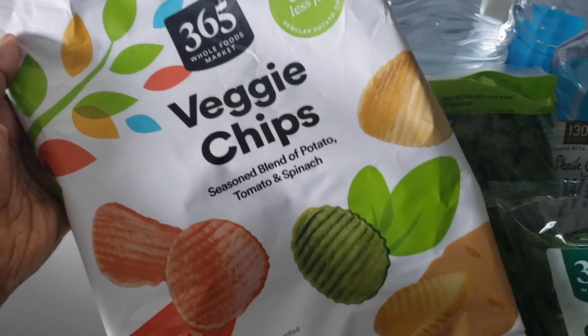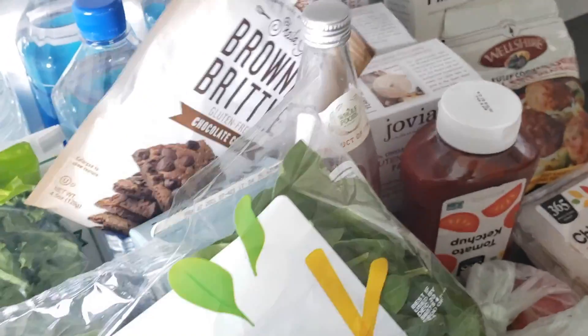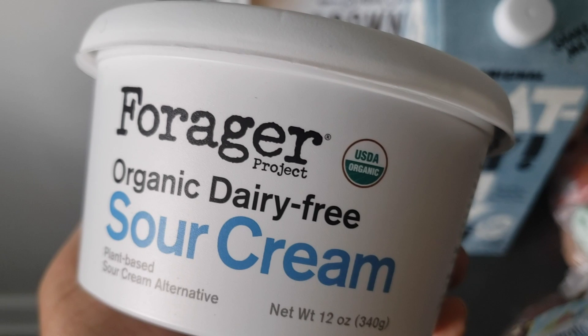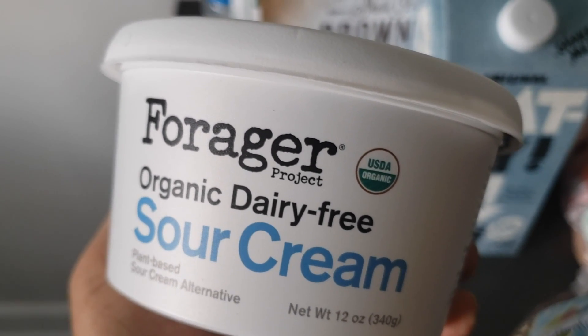I got these veggie chips which I actually prefer over the veggie straws from the original brand, and then these little brownie brittle bites. That's all I got for my Whole Foods haul. Let me put this stuff in the fridge. I also found this dairy-free sour cream that I want to try because I use sour cream a lot.